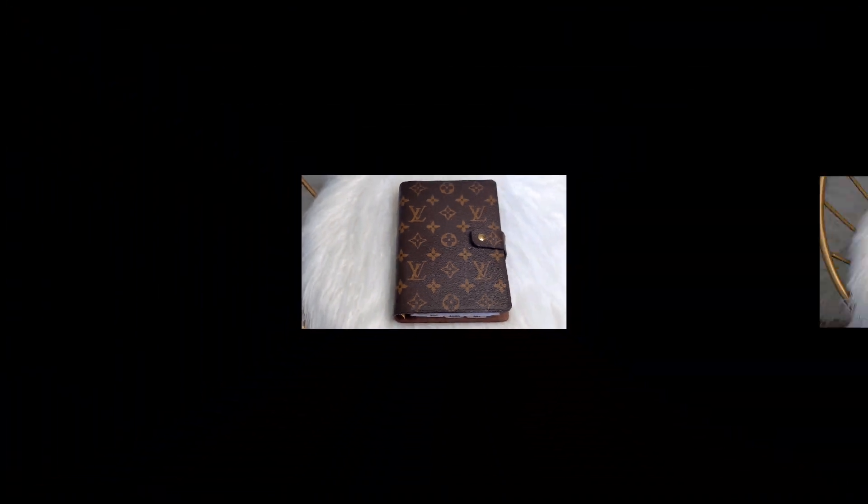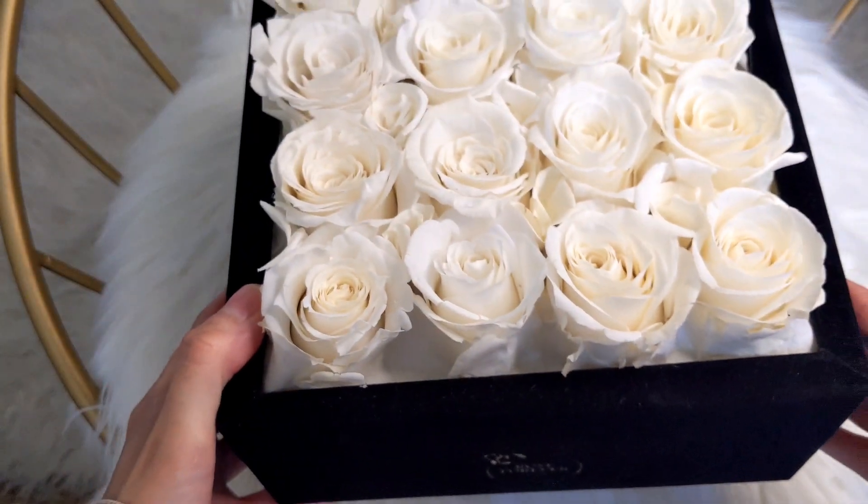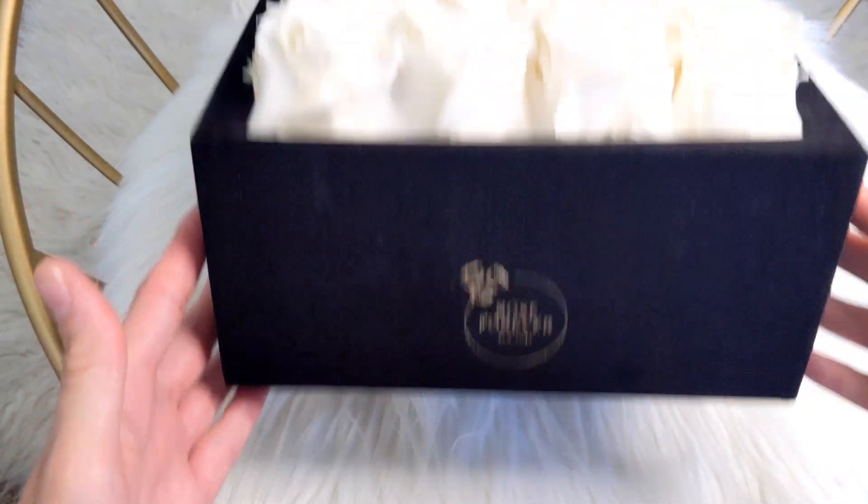So without further ado, let's get started. Before I get started with today's video, I did want to share with you guys some happy mail that was kindly sent to me from a company called Rose Forever.